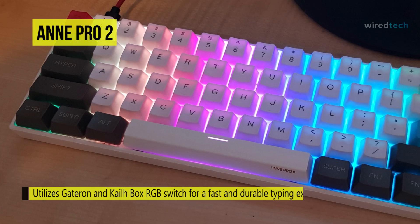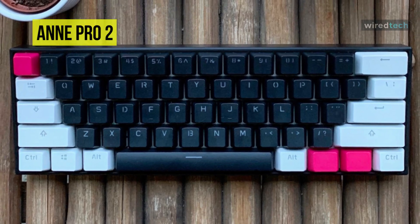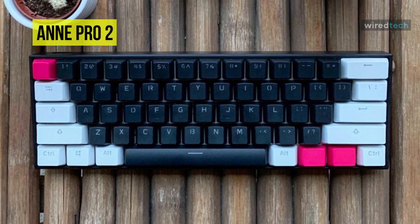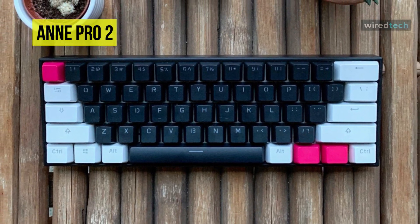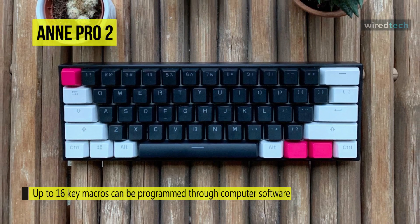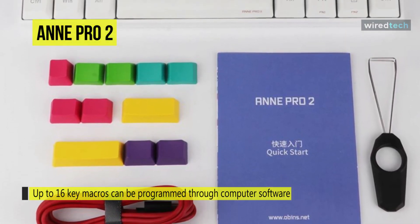RGB backlights are individually addressable, and dynamic lighting effects can be programmed as well. Lighting profiles can be created, saved, and loaded to the keyboard through the software. Up to 16 key macros can be programmed through computer software. Saved macros are stored onto the keyboard onboard memory and do not need the computer software to activate.